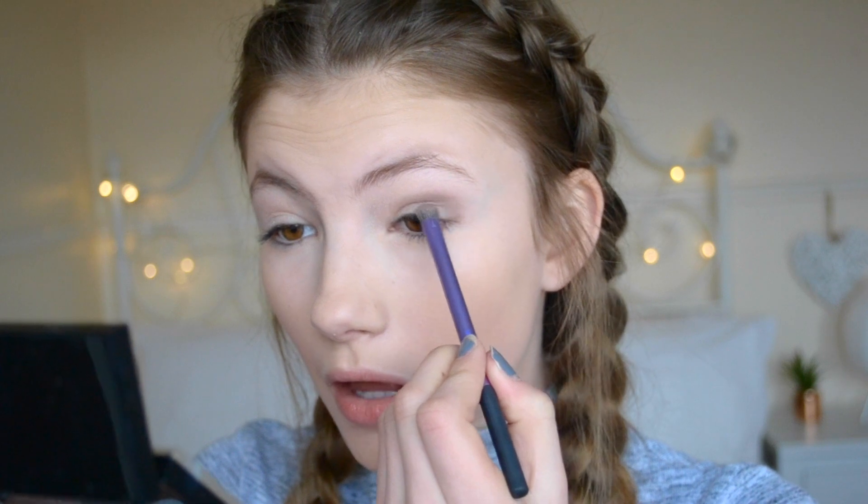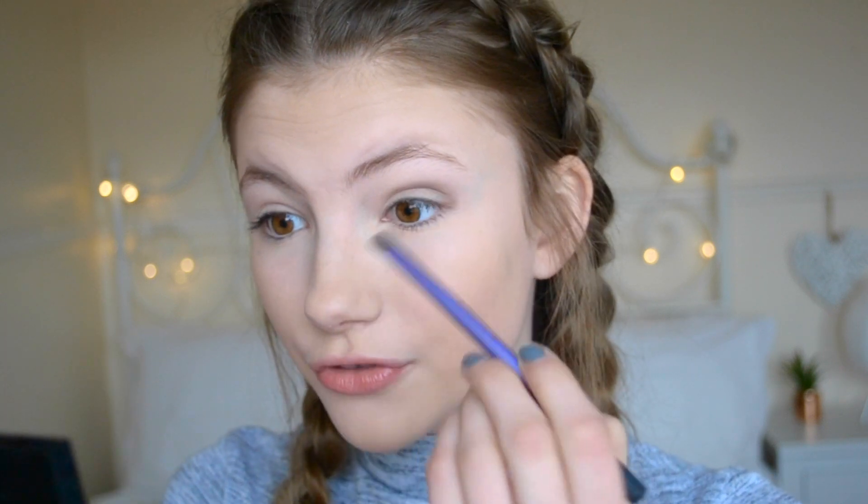Once I've done that, I go back in with the light shade and fill in my eyelid again, just to really brighten it up. I'm basically going for a look where it transitions from really really light to really really dark.